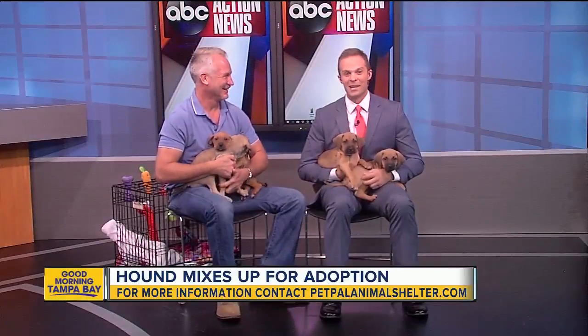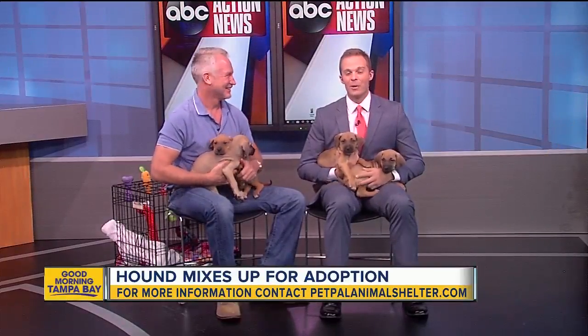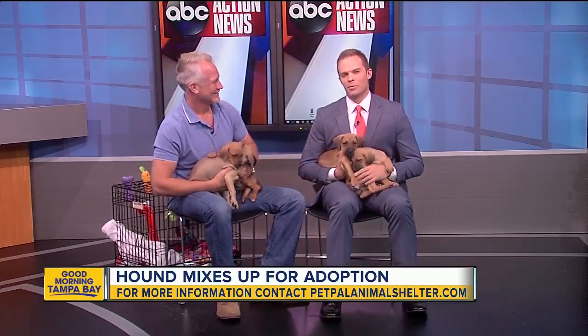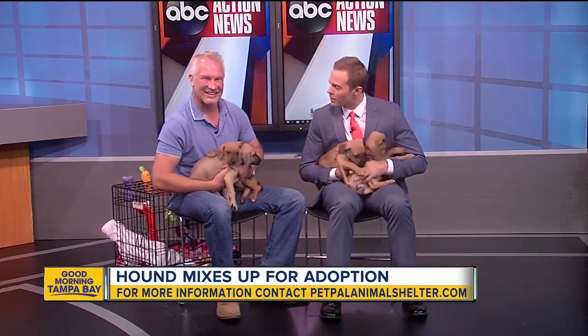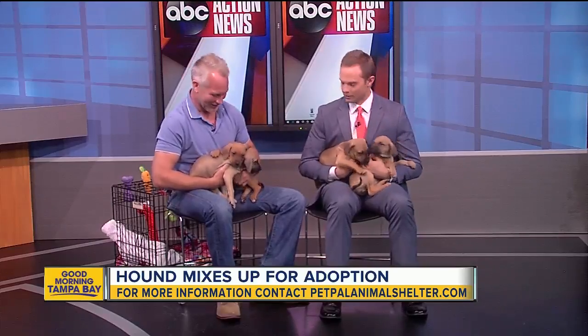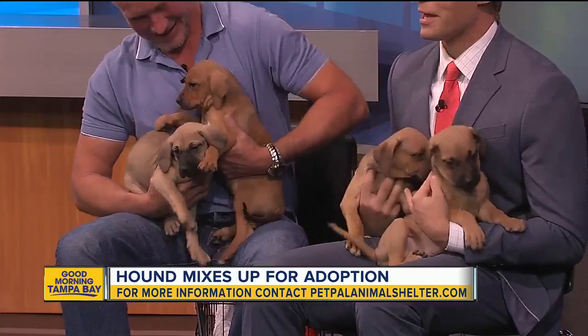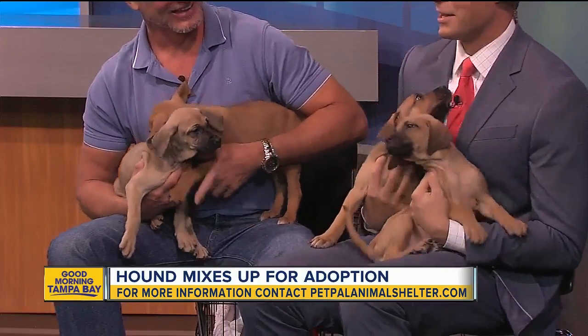It's a pretty cute day here on set. Glad you're with us here. This is our pet rescue segment. Darren from Pet Pal Animal Shelter is with me, and you were supposed to bring two puppies. You couldn't decide, so you brought more. I really couldn't come on with two and not bring them. Thank you so much. I just need 90 seconds out of you guys and we're going to be great.